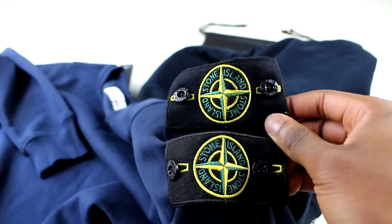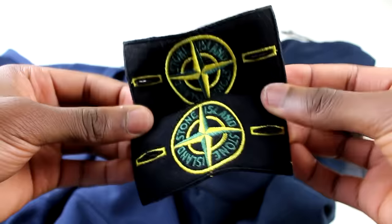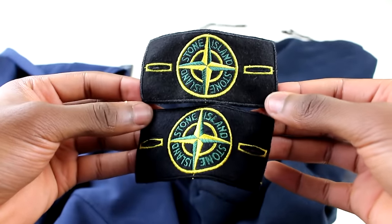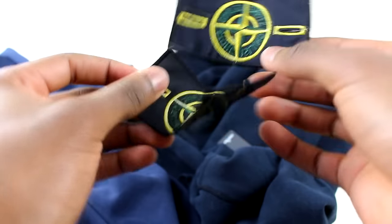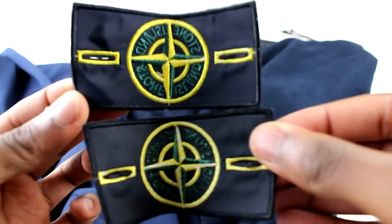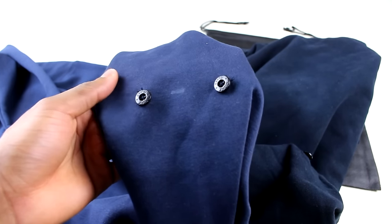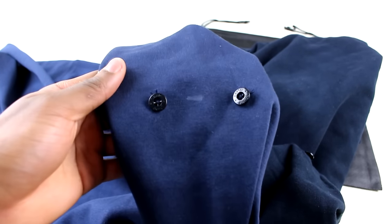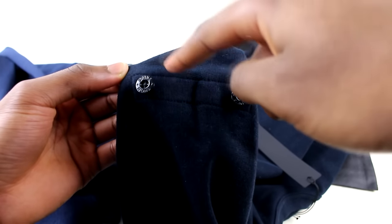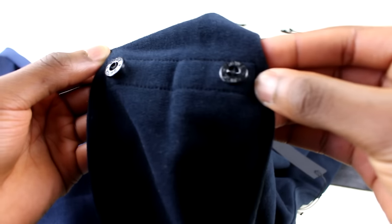Turning the badges over to the other side — the real one is at the bottom, the fake one's at the top. On the replica's reverse you can see loose strings and a stain. On the real one there's a rectangle where the badge sits, which wasn't present on the fake. The buttons on the authentic also look slightly better.